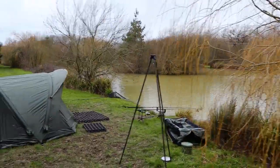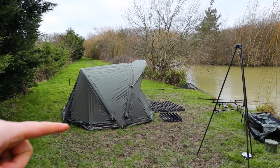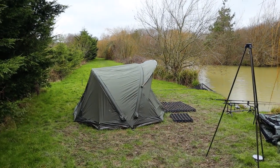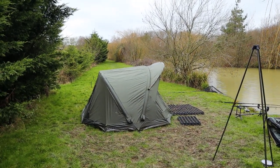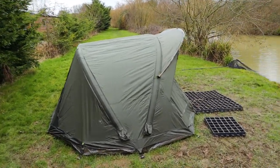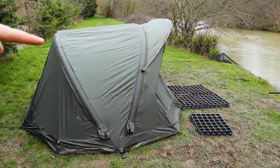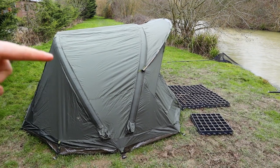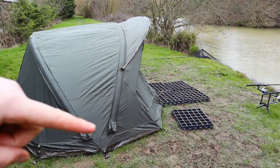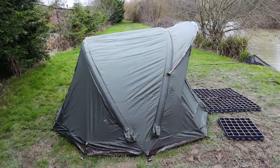This is my spot. New bivvy by the way — it's the TFG Airflow Mark II. It's literally just a pipe full of air. What you've got to do is pump it up, about 15 pumps in each one, and the bivvy's up.